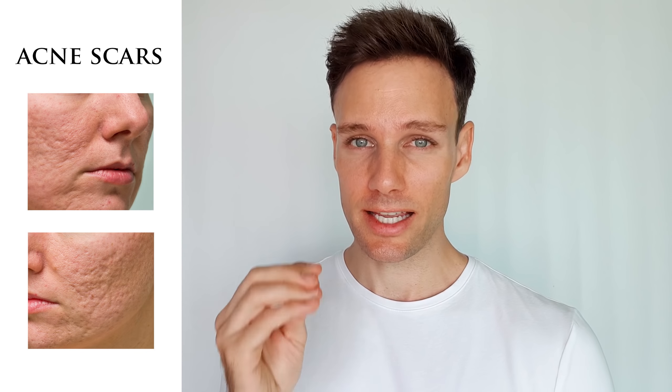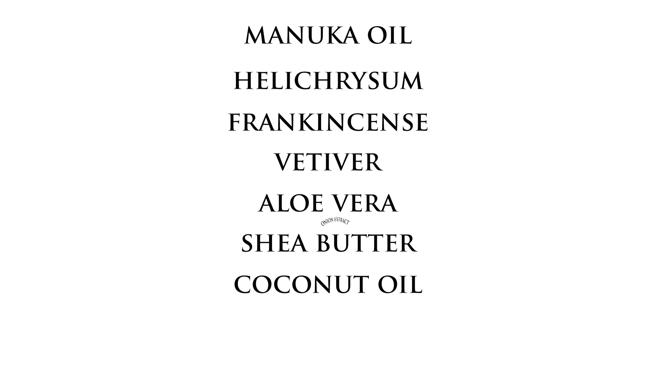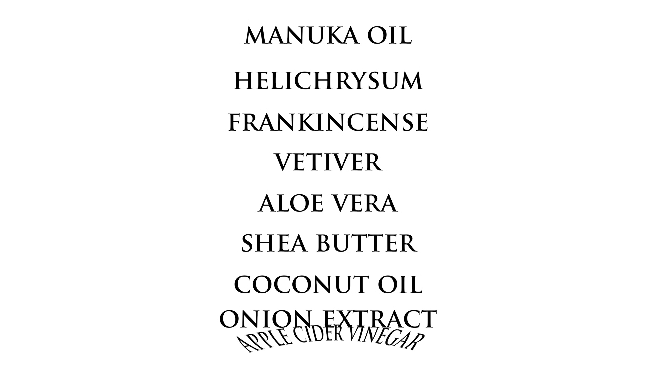Now let's take a look at acne scars and home remedies. Scars are permanent indentations due to damage of collagen in your skin, and to be honest they are very hard to deal with unless you do chemical peels and lasers. There are a few things you can use on your scars to make them look a little bit better: manuka, helichrysum, frankincense, vetiver, aloe vera, shea butter, coconut oil, onion extract, and apple cider vinegar.